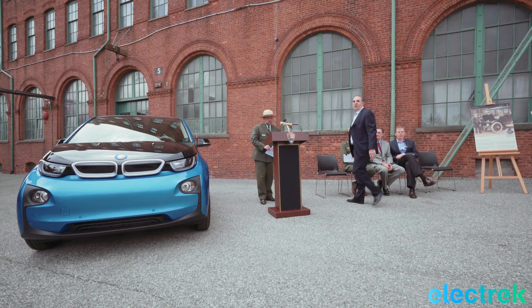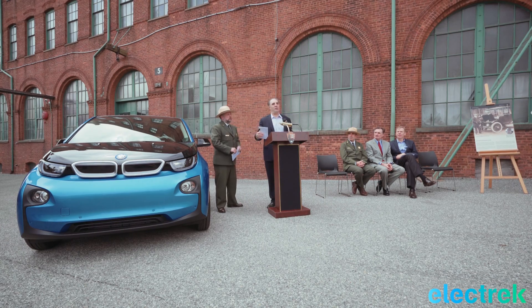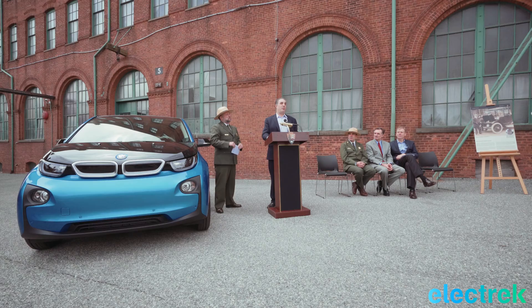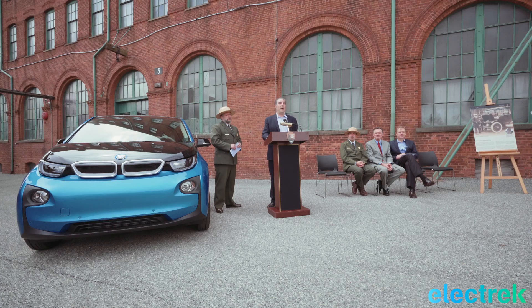A typical Level 2 charger — 100-mile range car like this one, we're around 114 — takes about two to three hours to fully charge from empty to full. So, depending on how far you came from, yeah, with the Level 2.